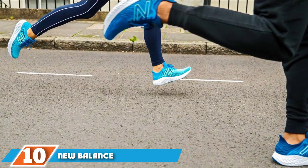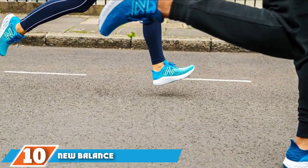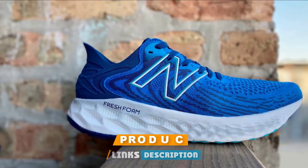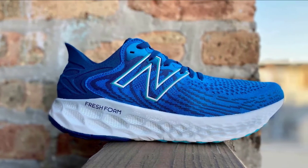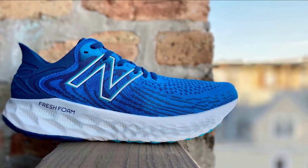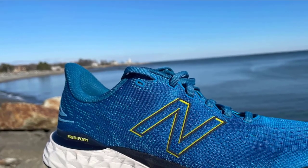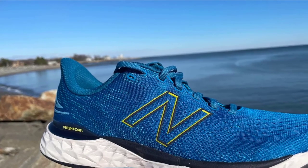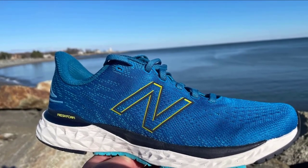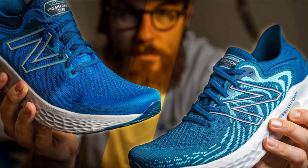Finally, the number 10 position is dominated by the New Balance Fresh Foam 1080. Given the soft and stretchy mesh upper, the 1080's regular fit is relatively snug. However, New Balance sells this model from B narrow to 4E extra wide for narrow and wide-footed runners alike. Offering multiple widths isn't the only trick up the 1080's sleeve — this thick Fresh Foam midsole makes short work of long-distance runs by minimizing foot fatigue, and the rocker shape of the 1080 also promotes smooth transitions.